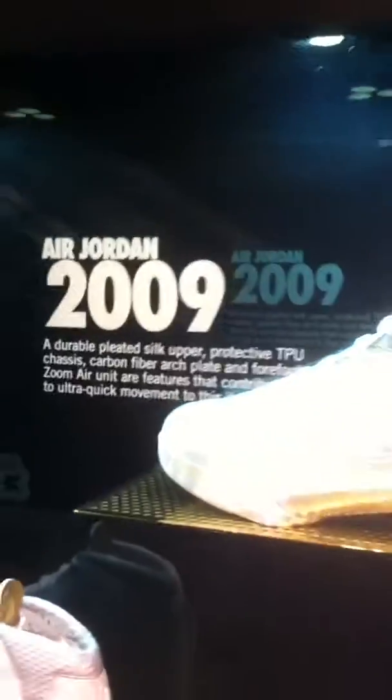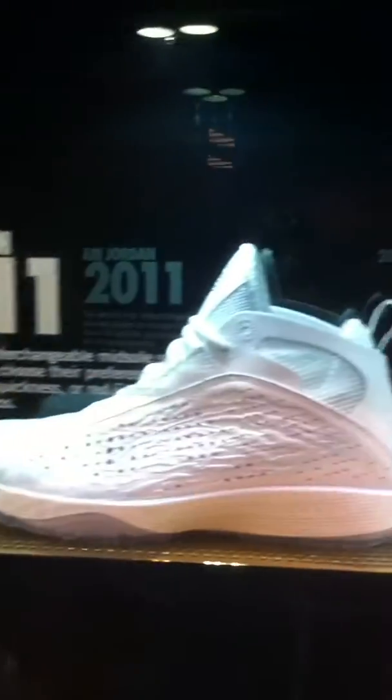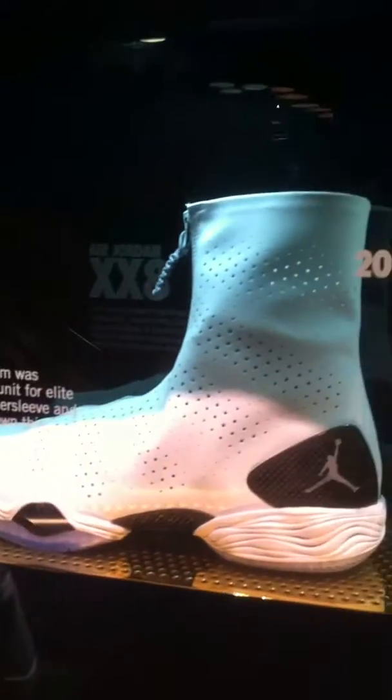20 looks nice. 21, 22, 23. 2009 Jordan, 2010, 2011, 2012. 28, 29.